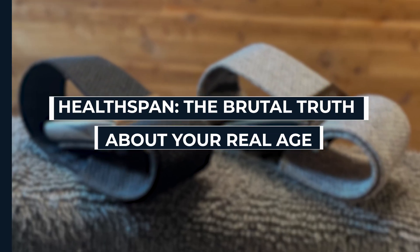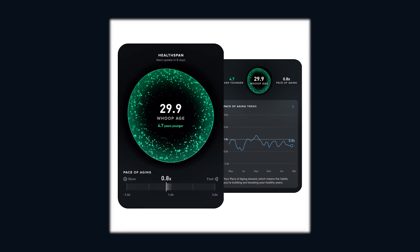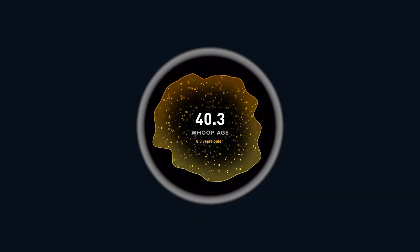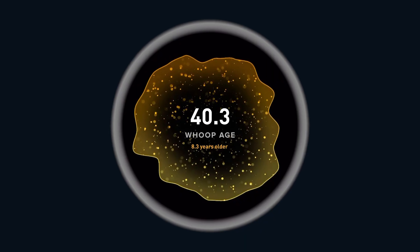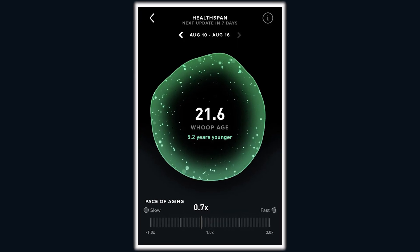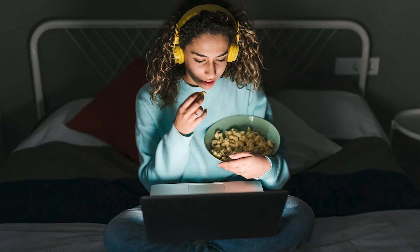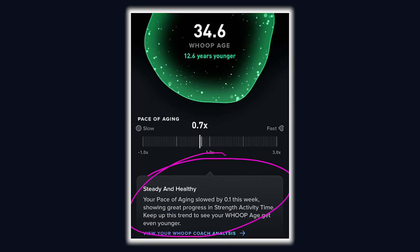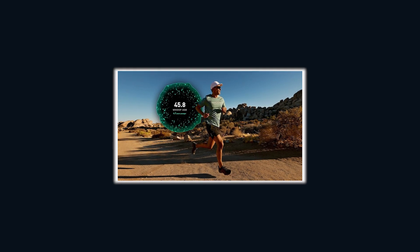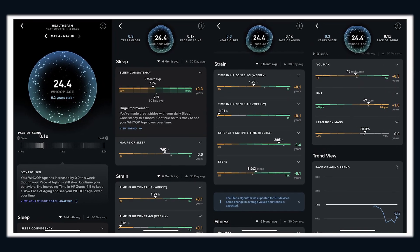Healthspan: the brutal truth about your real age. WHOOP doesn't just tell you how many hours you slept or how many steps you walked. With Healthspan, it actually calculates how old your body really is. Forget your birthday — WHOOP looks at your pace of aging. Imagine you're 35 on paper, but WHOOP tells you your body is actually performing like a 42-year-old. Or the opposite: you're 45, but your lifestyle choices make you biologically 37. That's not just a vanity number — it's a daily reality check. Every choice you make, from your workouts to your crappy late-night snacks, gets factored in. WHOOP then gives you actionable insights to slow down your aging, showing you exactly which habits are accelerating your decline and which ones are keeping you in your prime.